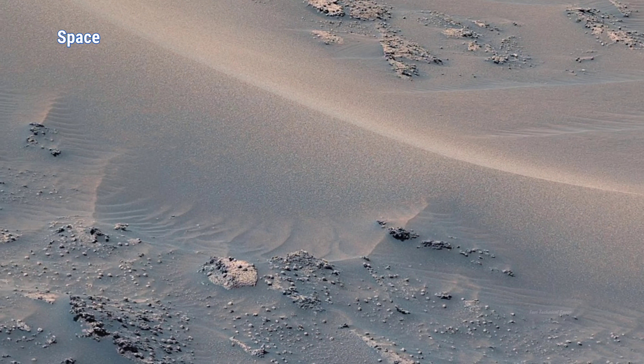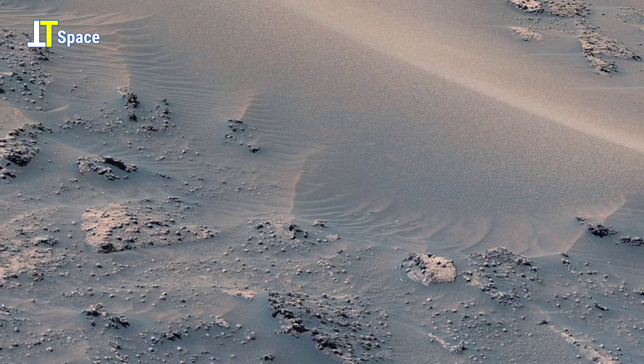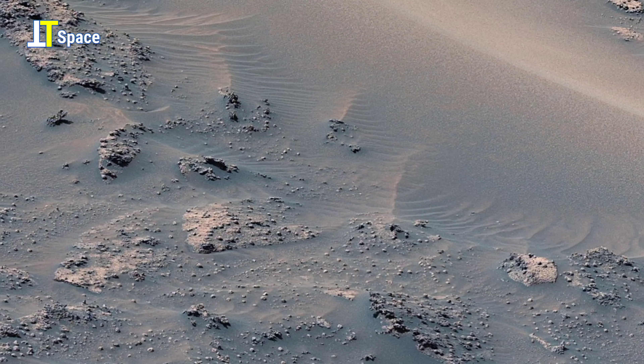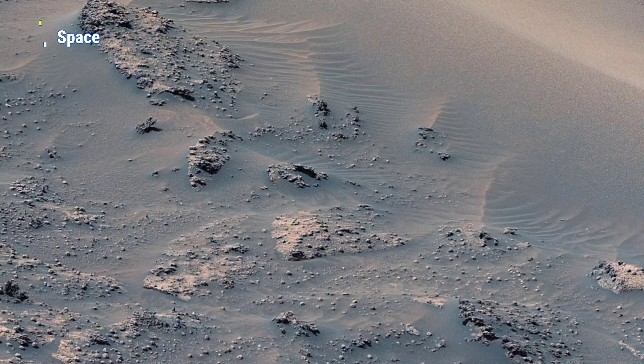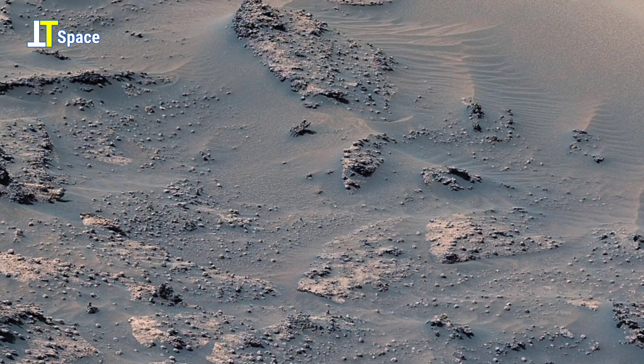This 4K panoramic view was carefully stitched together from 23 individual images after being transmitted back to Earth. To help us see Mars as if we were standing there ourselves, the colors have been adjusted to match natural Earth-like lighting conditions.